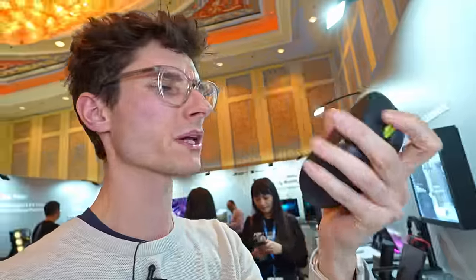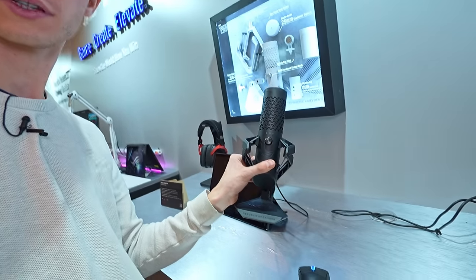Moving over to gaming peripherals, there's a really lightweight mouse here — I think this one comes in at 54 grams, so it's barely like you're holding anything at all. Quite excited to test this one. If you're playing eSports or anything where you're flicking the mouse at high speed, you'll definitely appreciate that. This is the ROG Keris 2 ACE gaming mouse.